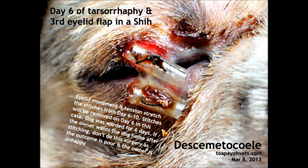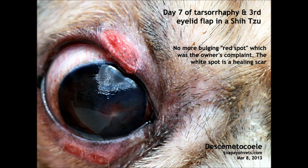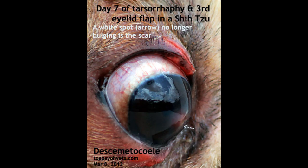Day 6 after the surgery: the stitches loosened. In most cases, the stitches break down between 7 to 10 days due to the movement of the eyeball. On day 7, there is no more red bulging spot. The white spot is the scar plugging the ulcer. The outcome is good in this case and the dog went home. The sclera was not inflamed while the corneal healing was excellent.